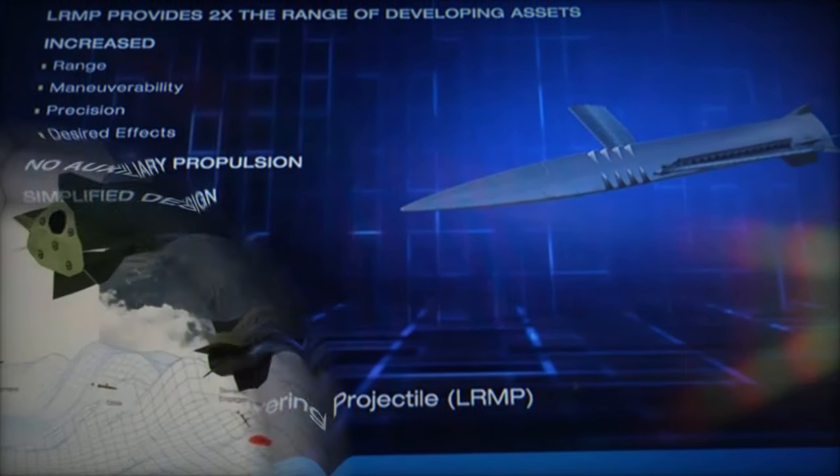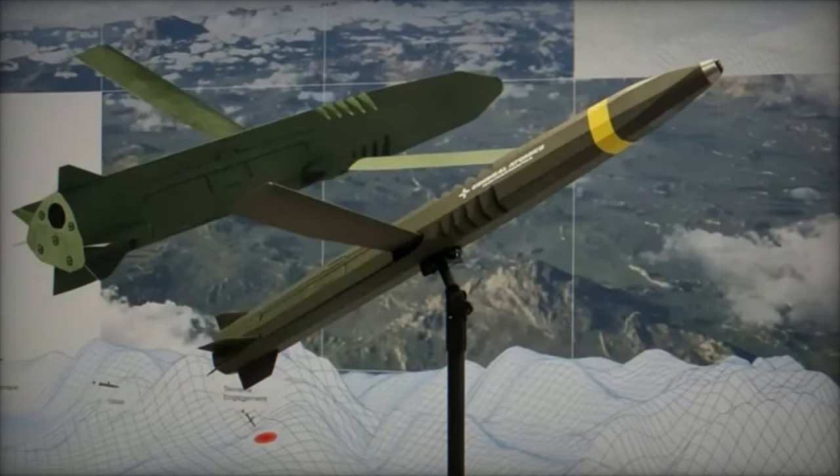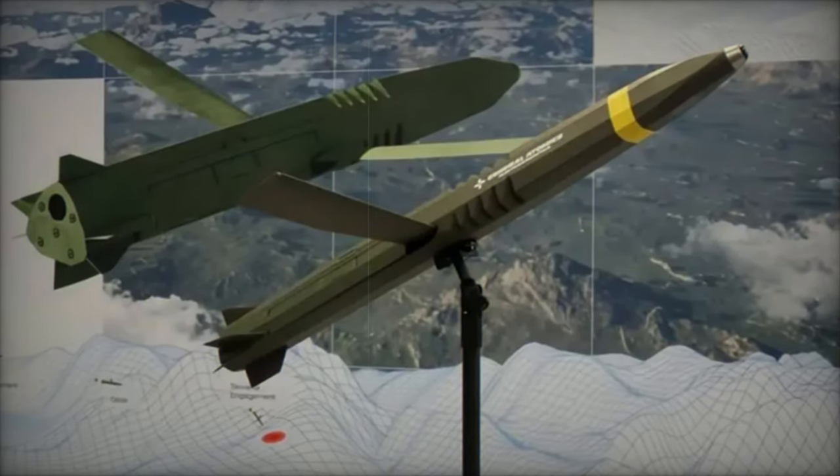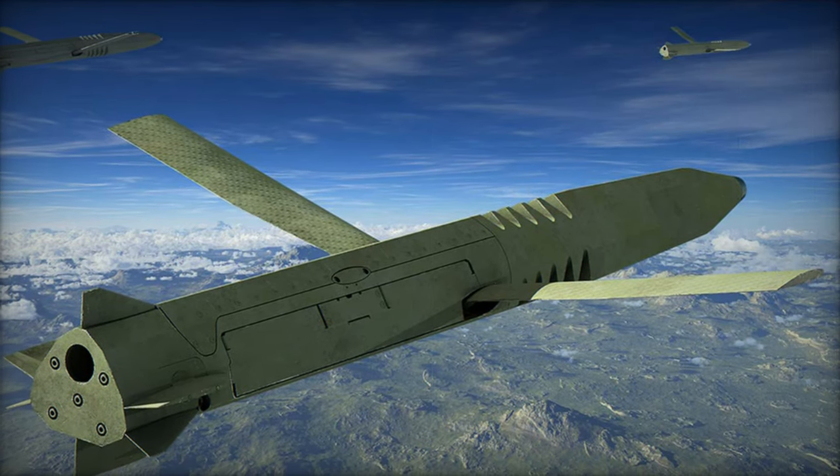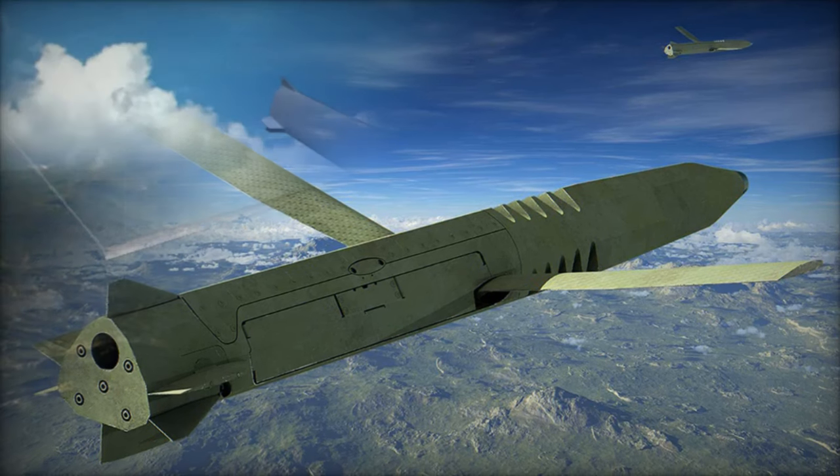Meanwhile, Boeing and Norway's NAMMO are working on a ramjet-powered 155mm projectile, and in India, Munitions India Ltd and the Indian Institute of Technology Madras are developing a ramjet-propelled artillery shell with ranges exceeding 60 kilometers.